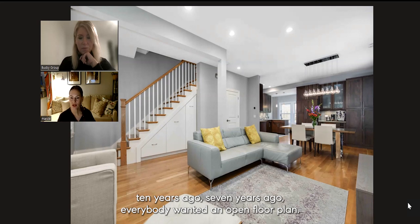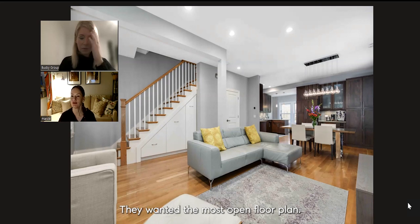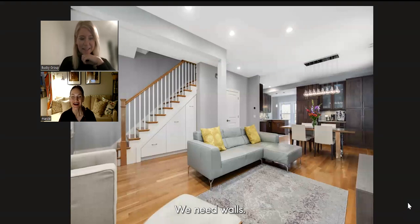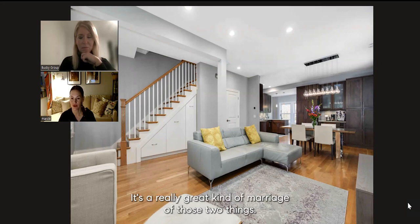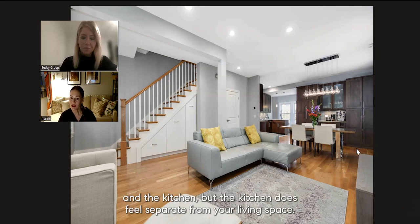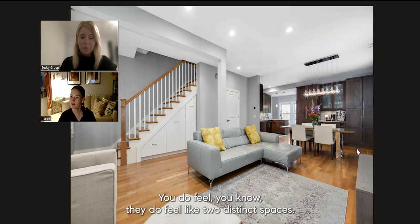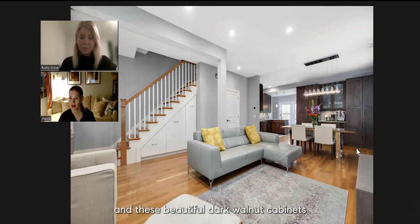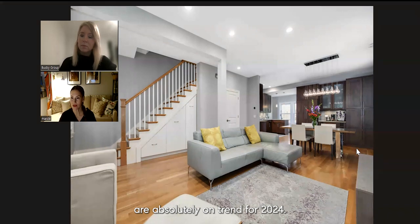I love this layout because ten, seven years ago everybody wanted the most open floor plan. Then we hit COVID and everybody was like, we want to get away from each other — we need these walls. And this is a really great middle ground, a marriage of those two things. You have the dining space that marries the living room and the kitchen, but the kitchen does feel separate from your living space — two distinct spaces. And these beautiful dark walnut cabinets are absolutely on trend for 2024.